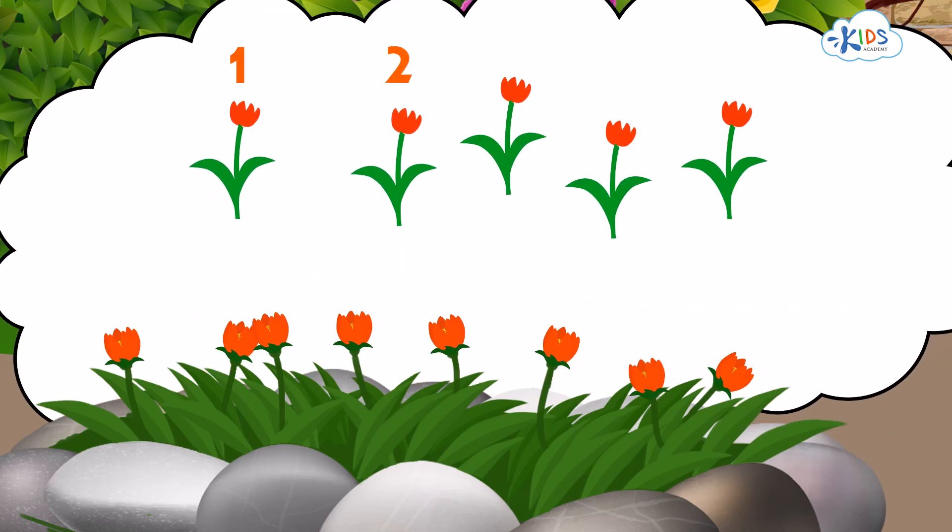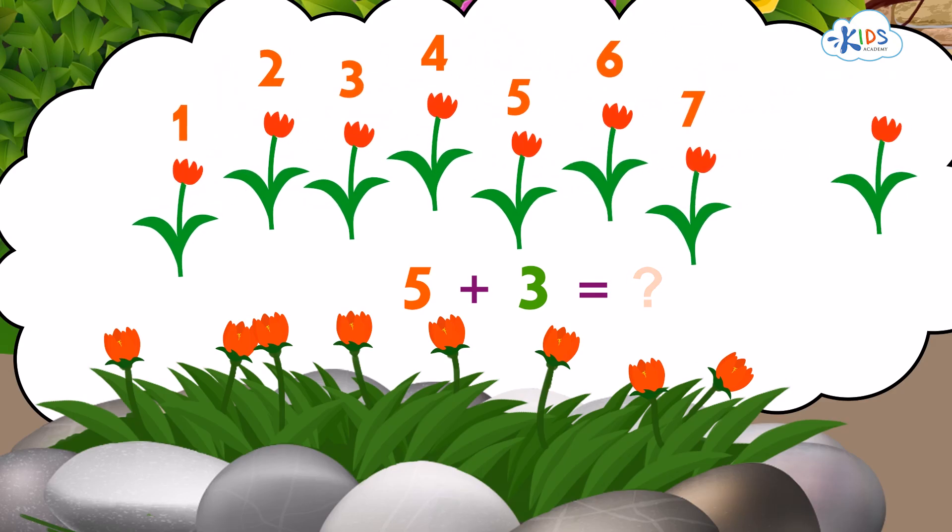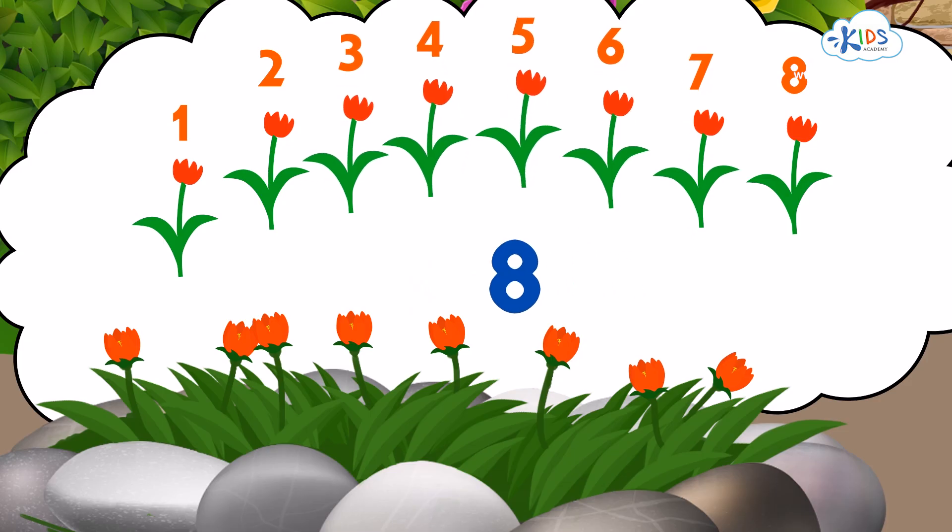One, two, three, four, five, plus three more makes how many flowers? Six, seven, eight red flowers in all! Who knew adding numbers could be so much fun?